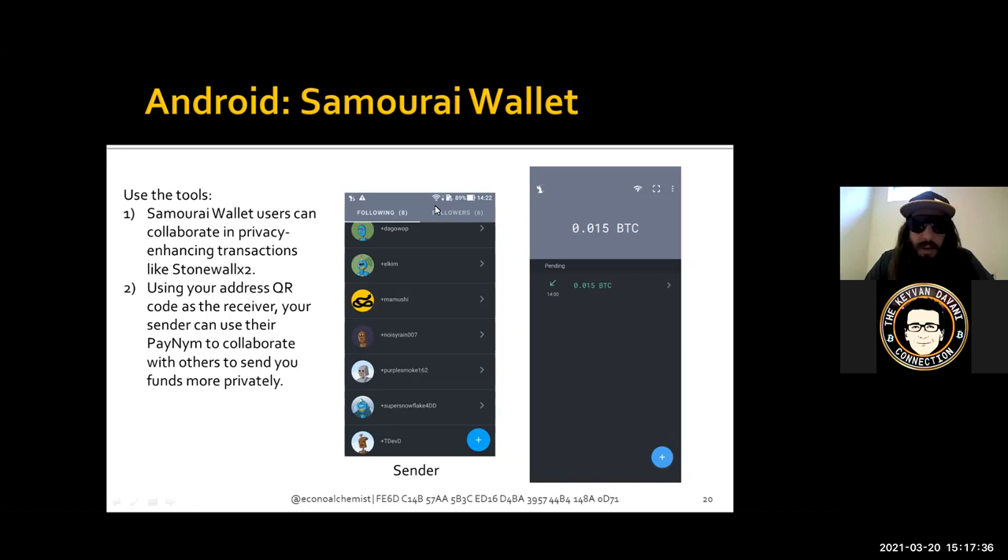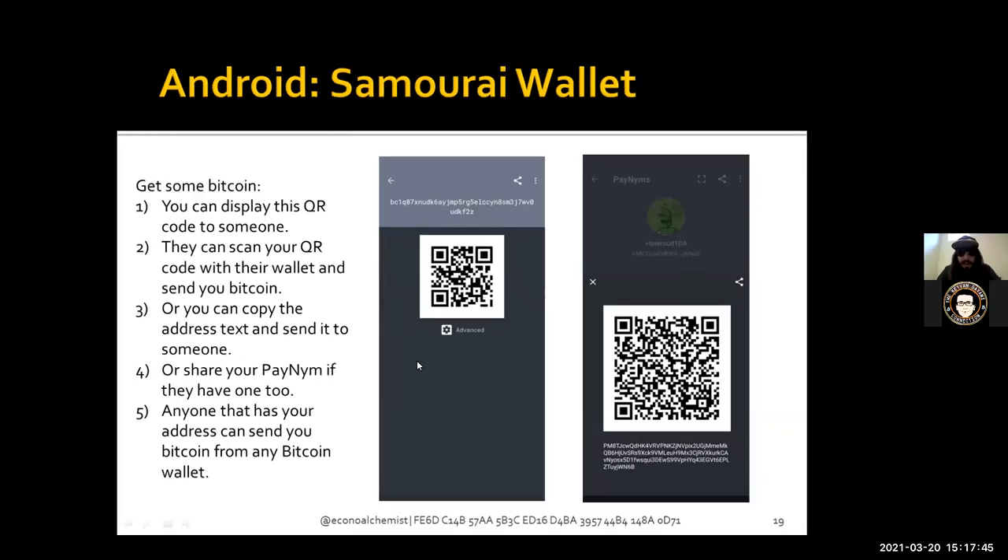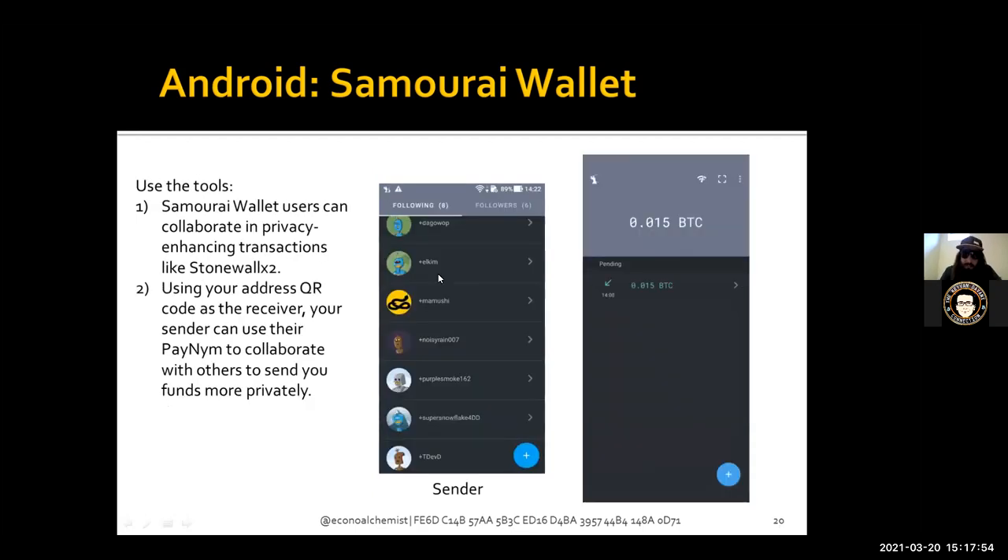I did an example where I collaborated with another Samourai Wallet user to send some Bitcoin. We built a collaborative transaction that took inputs from the other user and from me, mixed everything together, and produced four total outputs — two of those outputs were identical. One identical output was the actual spend, the other was a decoy returned to the collaborator, and the other two outputs were change returning to both of us.